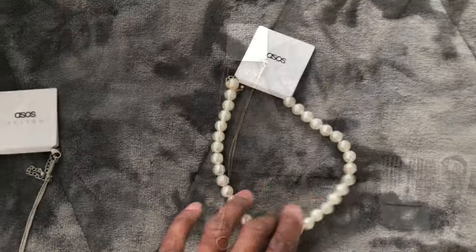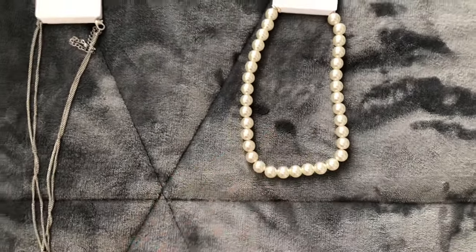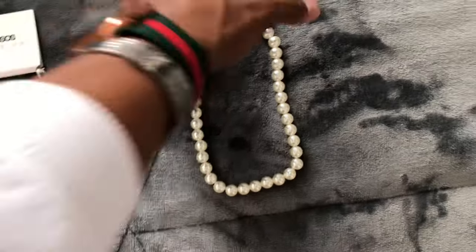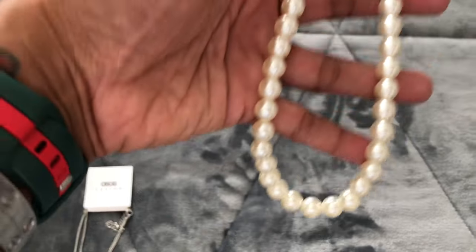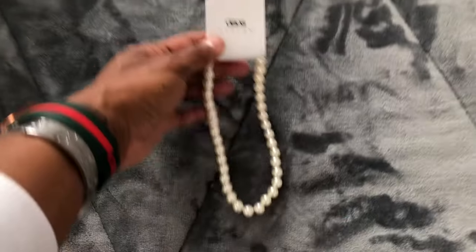The second item I'm showing is this faux pearl necklace. It's super pretty, really nice necklace. The pearls are kind of large, but I like it a lot. I think this is quite elegant. So that's the second thing.